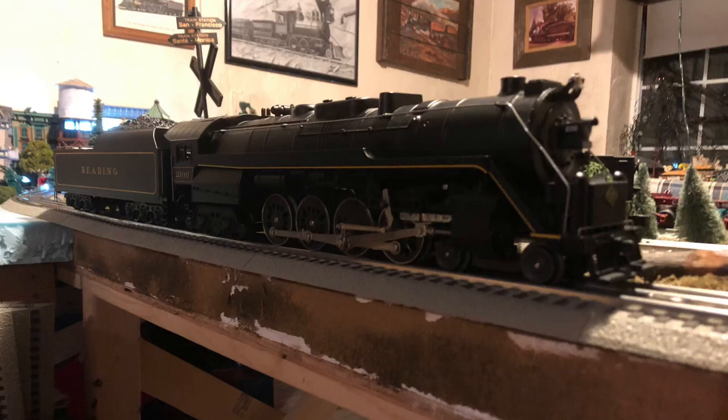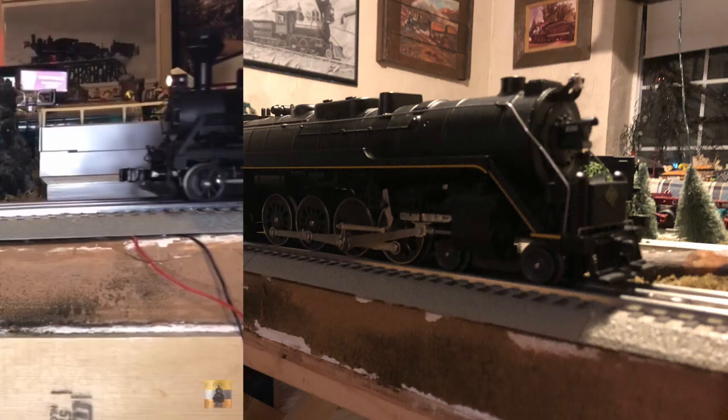Hello everyone, today we are going to be doing a history video of the Reading T1 4-8-4 here on Brendan's Trains.